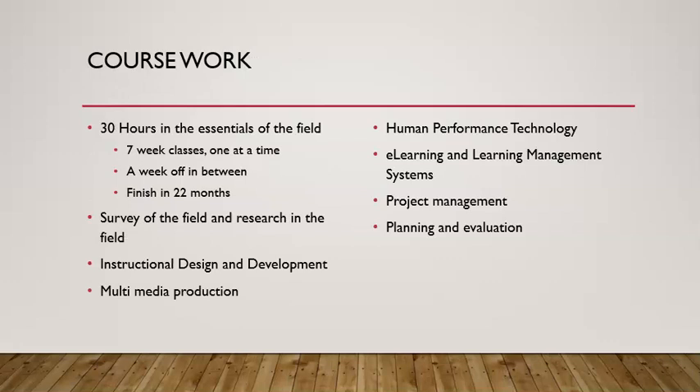We're a 30-hour program. Many programs are 36 hours or 12 classes. We are a 10-class program in the foundations and fundamentals of the field. We offer you an excellent foundation in learning design and technology that you can build on throughout your career.